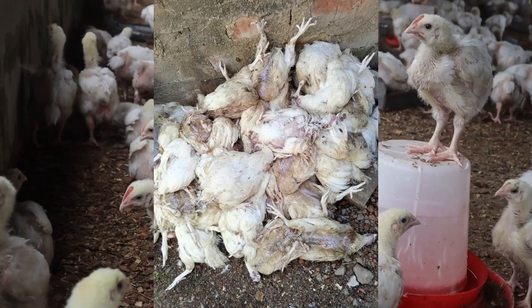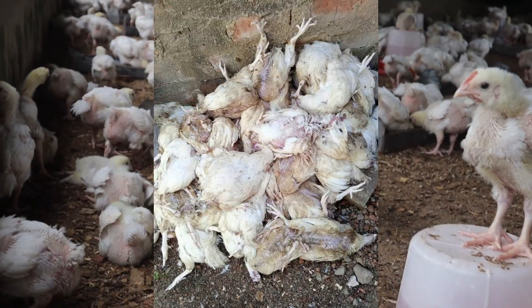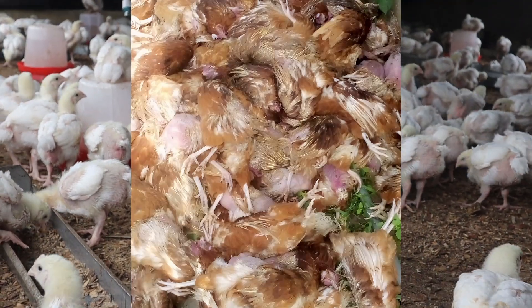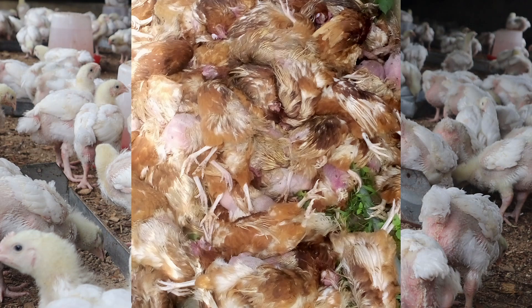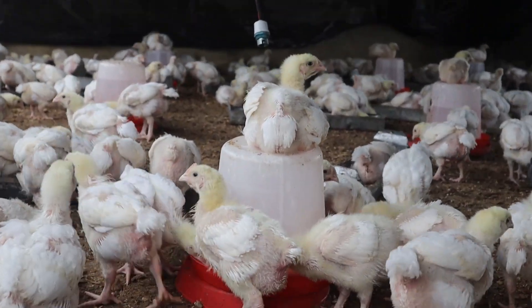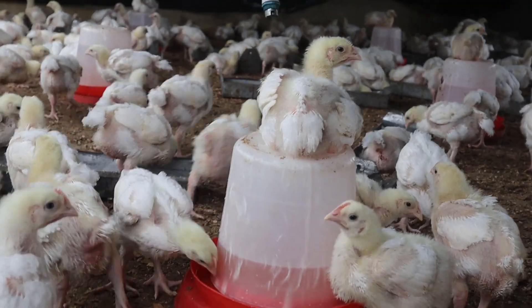If you experience mortality between 2 to 5 weeks in broilers with birds showing little or no signs on your farm, then this video is for you. As a broiler farmer, sometimes you might experience sudden, rapid, and unexplained death or mortality of your birds.